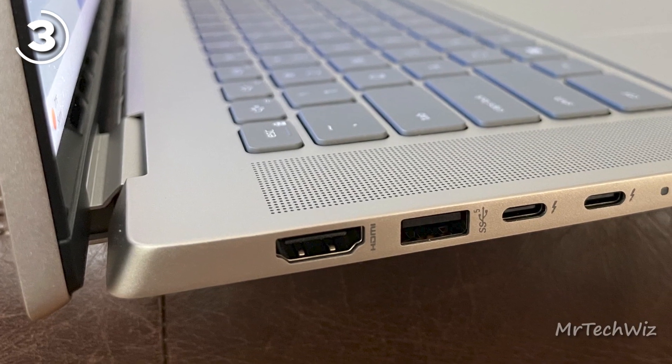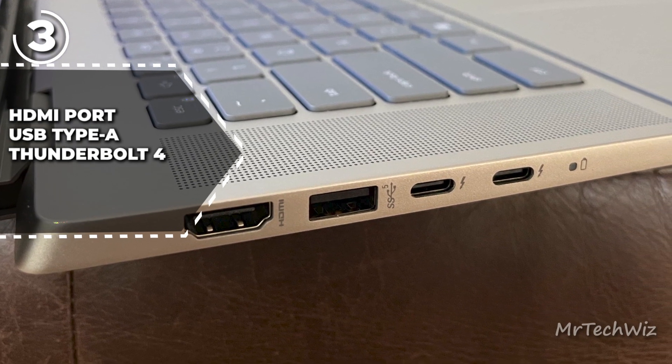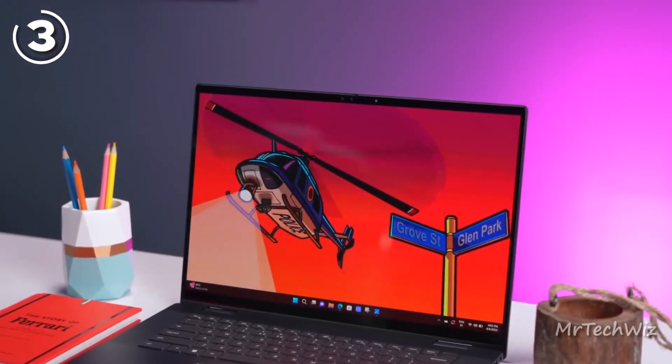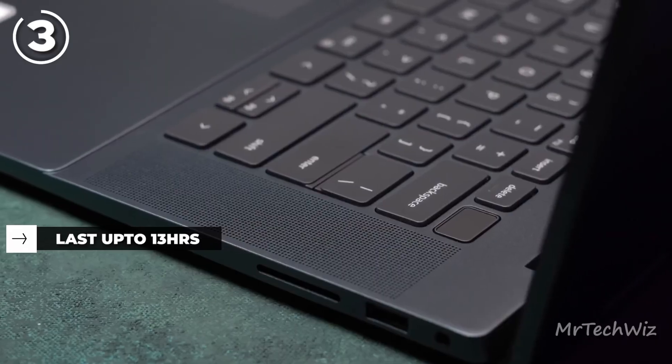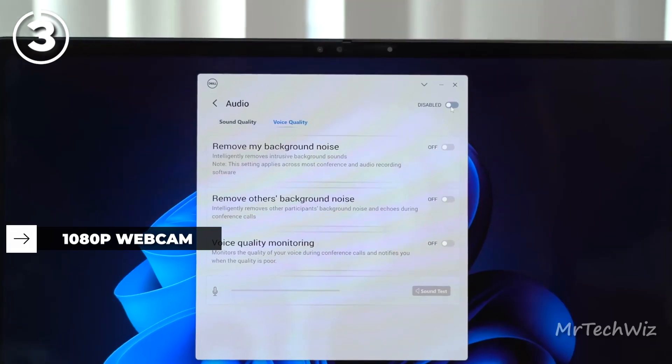In terms of ports, the Inspiron 16 2-in-1 provides HDMI, USB Type-A, Thunderbolt 4, and an SD card slot for versatile connectivity options. The laptop boasts impressive battery life, lasting up to 13 hours and 38 minutes on the Laptop Mag battery test. While the 1080p webcam may not deliver the best quality, it includes a privacy shutter for added security.